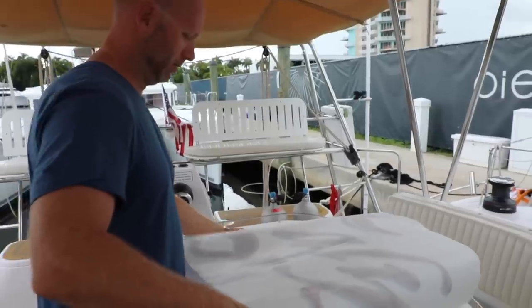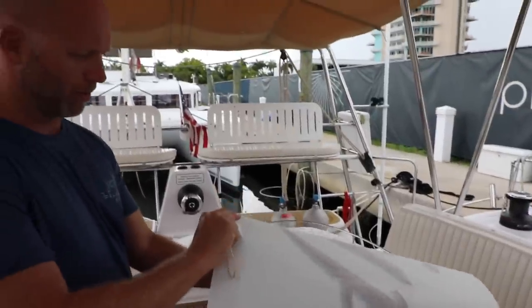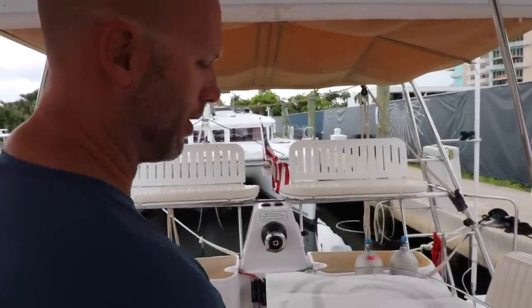Now we're going to have the decal people come and put the new decal on. He was such a cool guy, and he actually told me that the price the decal people are giving us is really good. Oh, that's awesome. There she is — they got the other one up there and they're going to put the port one on, and this is going to be the starboard.